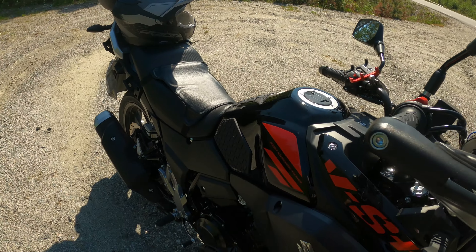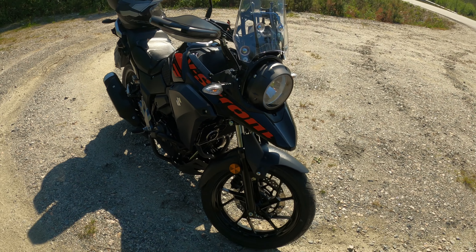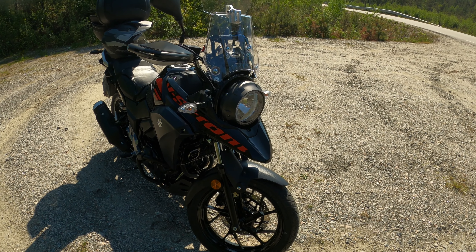Did a ceramic coating on it yesterday — seems to be okay.